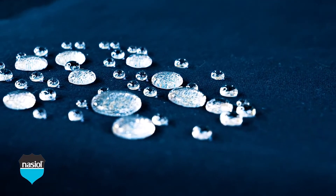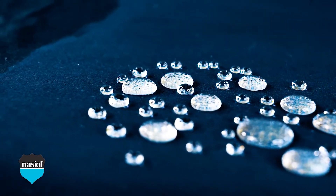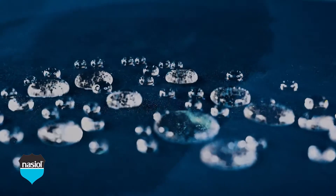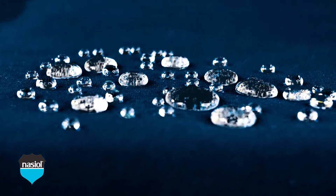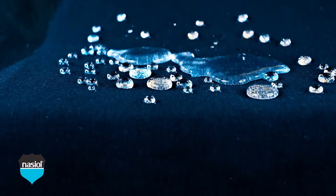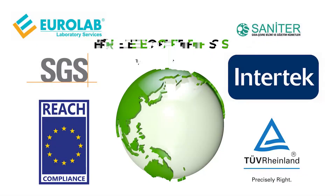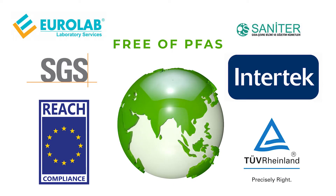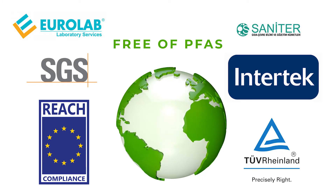They contribute to the maintenance of hygiene due to the easy-to-clean properties they provide. Free of PFAS, Nasiol T-Series products are eco-friendly, safe, and non-toxic.